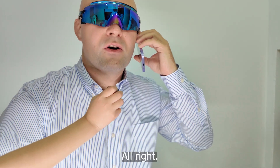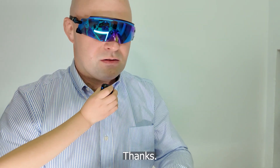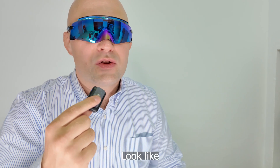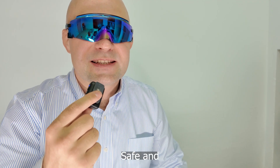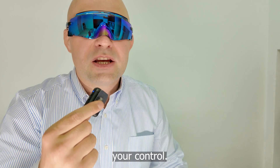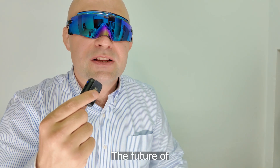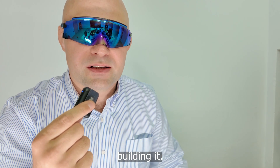Everything is safe, thanks. You have just seen what true private calling looks like — no big tech, no back doors, just your voice, safe and encrypted, fully under your control. If you care about privacy, give Resonance a try.